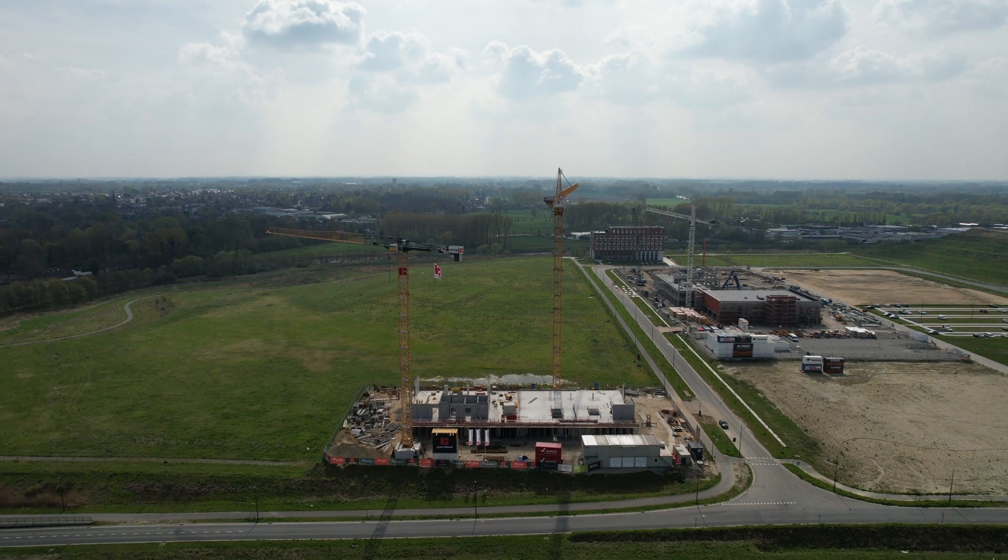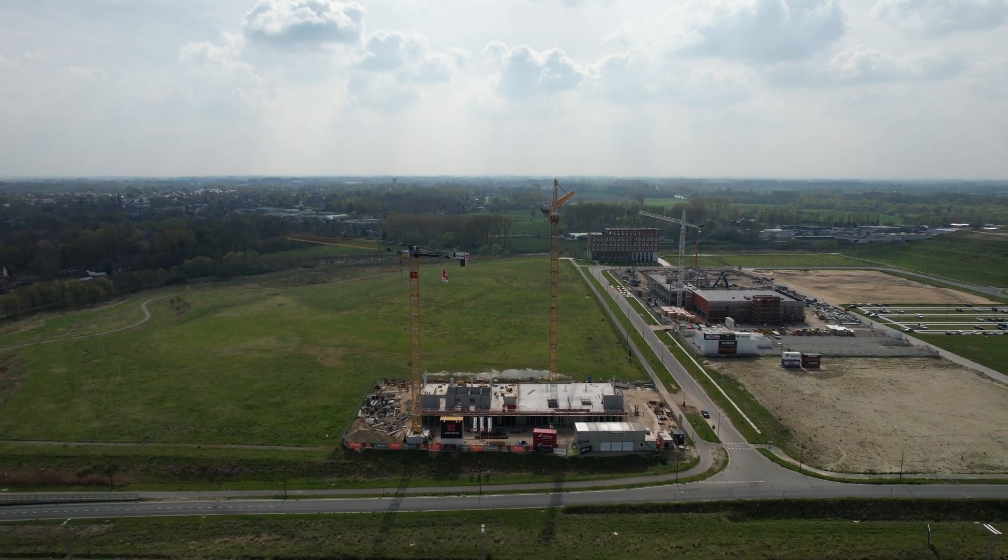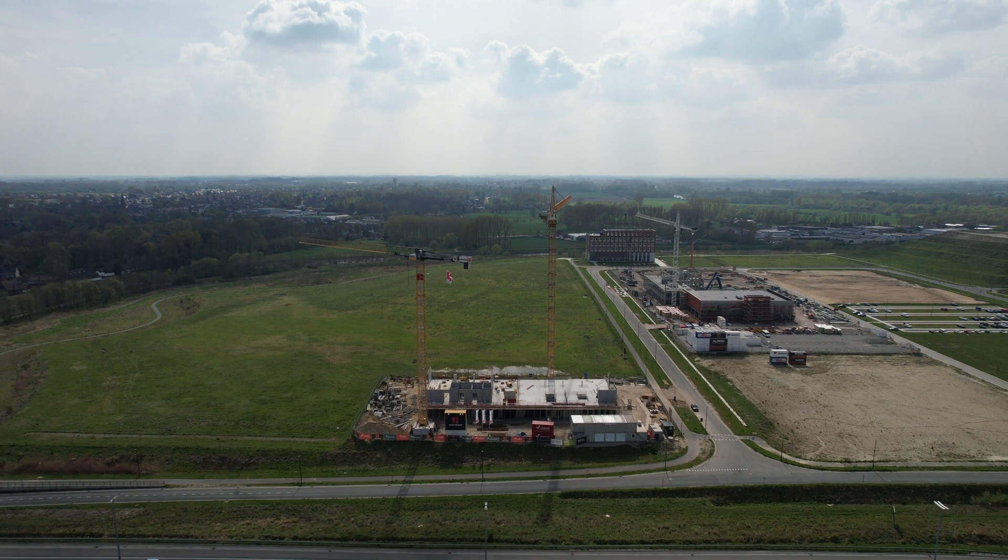This development is not only a new signboard for VIB, but for all its users and for the biotech ecosystem in Flanders.